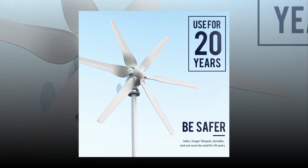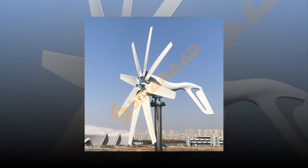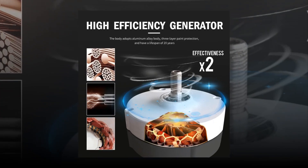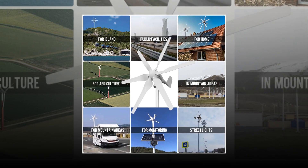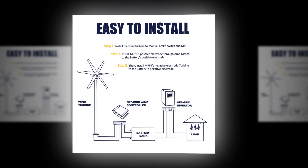The best wind turbine generators are made to withstand the harsh weather conditions of the desert, and are designed to be as efficient as possible. You can buy a wind turbine generator online, but if you have a large area with plenty of wind, you should consider building one yourself. There are many different types available, some designed for commercial purposes while others are made for residential use.